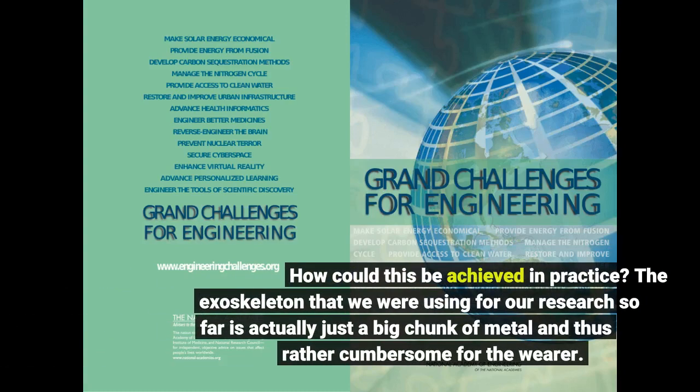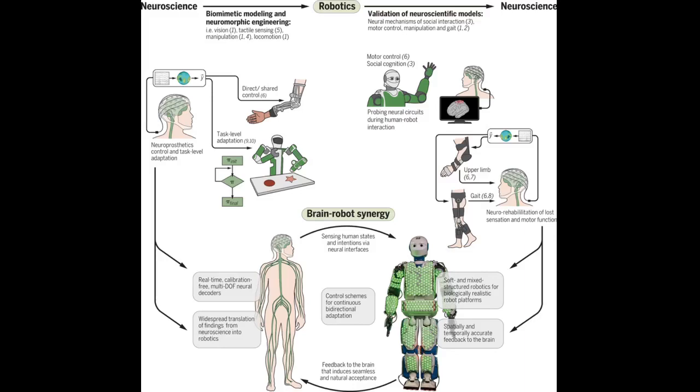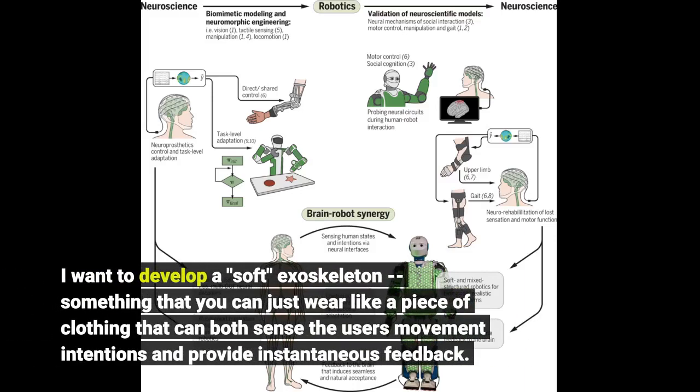How could this be achieved in practice? The exoskeleton that we were using for our research so far is actually just a big chunk of metal and thus rather cumbersome for the wearer. I want to develop a soft exoskeleton, something that you can just wear like a piece of clothing that can both sense the user's movement intentions and provide instantaneous feedback.